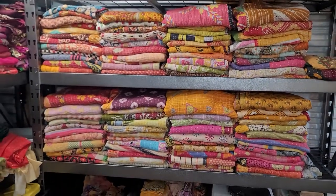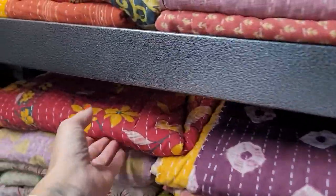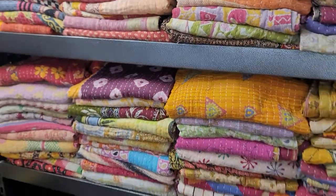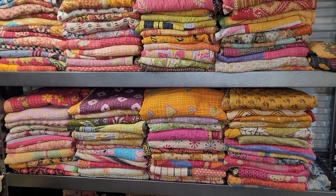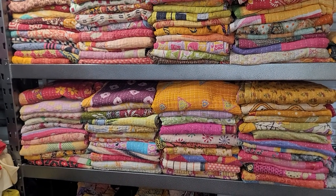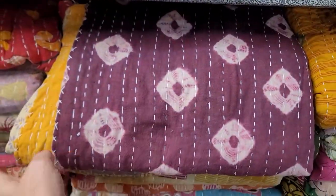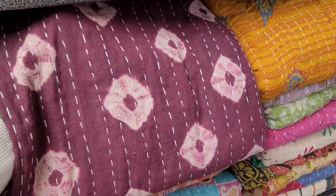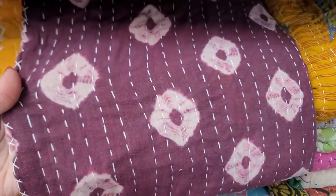I usually cut the kantha quilts into square packs for different things, and this shelf is the last of what I have. They're beautiful — kantha quilts are absolutely beautiful. For those who don't know, they are cotton saris from India. They put two or three layers together and hand-stitch these beautiful quilts, usually around 65 by 85 inches, sometimes bigger — double-sided.